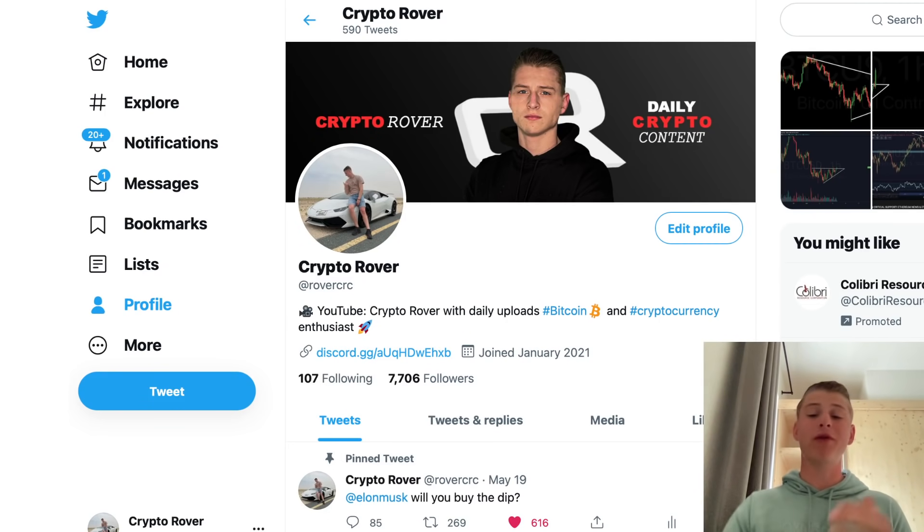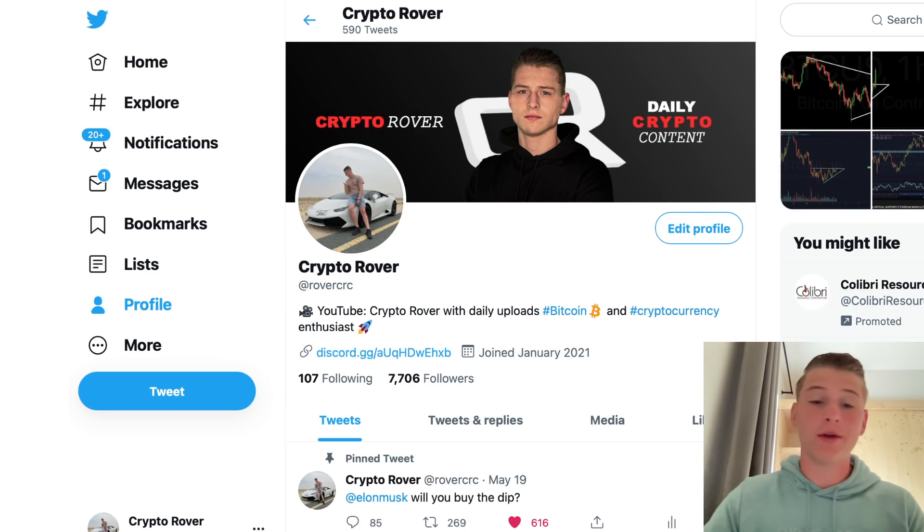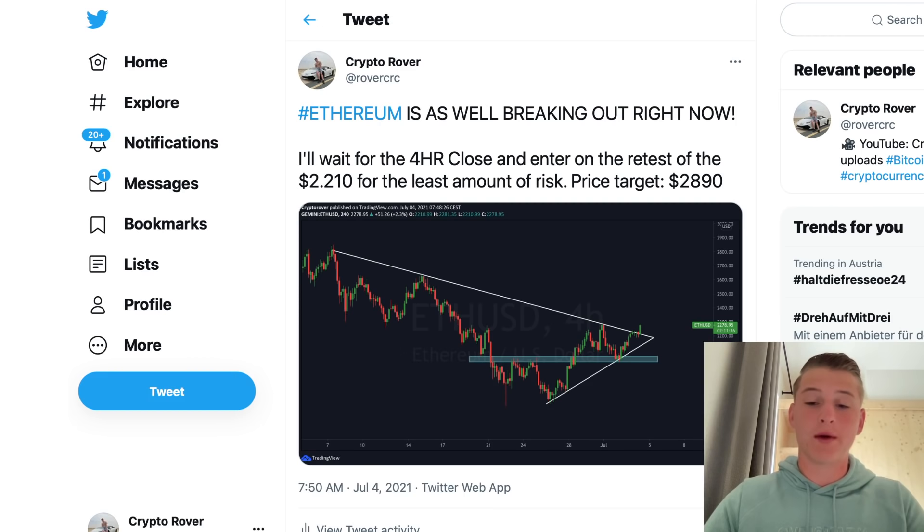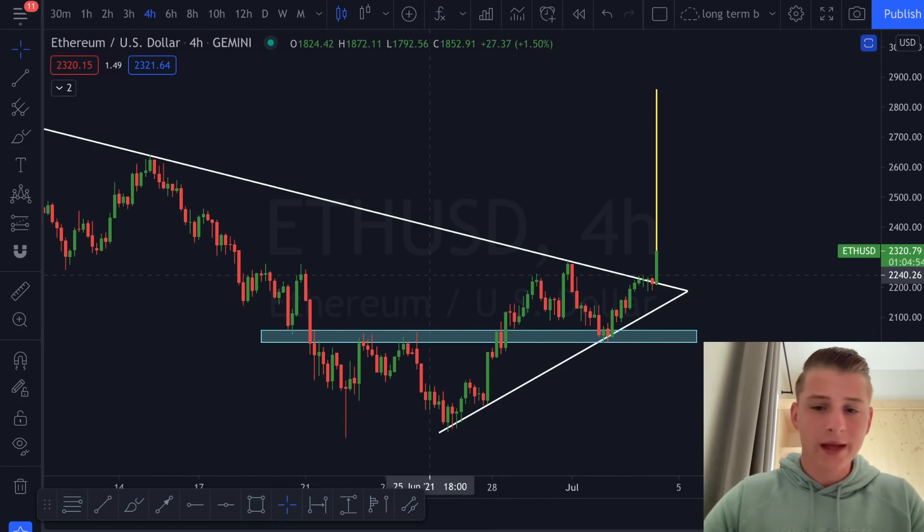It would be great if you follow me on Twitter to stay up to date on all these updates. We had already warned you about the breakout with our price target showing on the Twitter page. Make sure to follow us at RoverCRC on Twitter and enable notifications so you don't miss out on any of these updates.